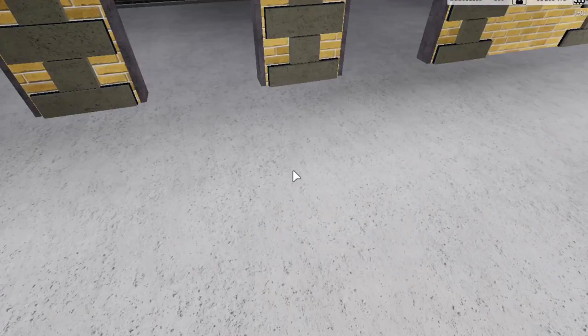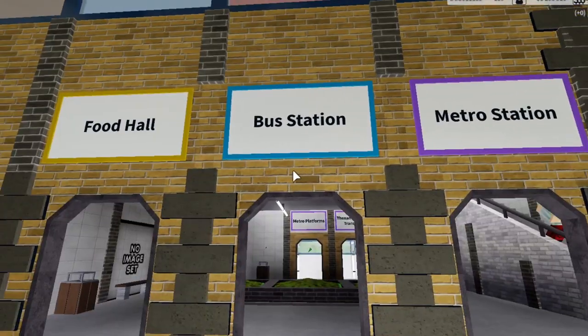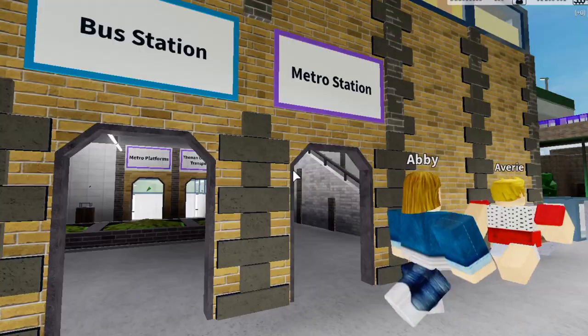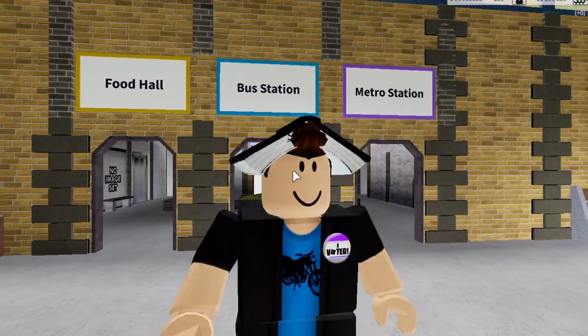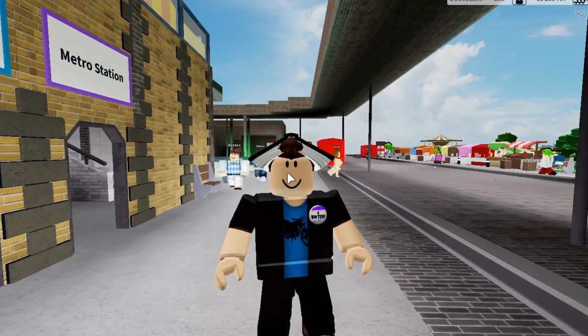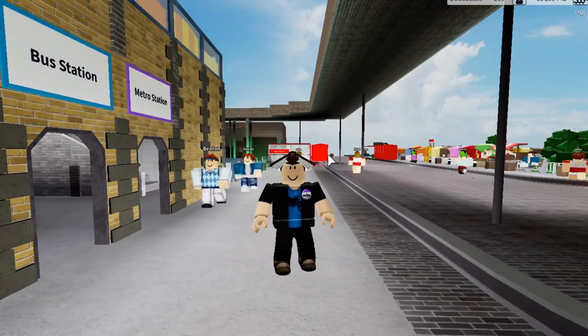Hello everybody, welcome back to another video. Today I'm currently standing in front of a bus station metro station, which is funny to say. I'm going to be showing you my metro services, commuter rail, and bus services.